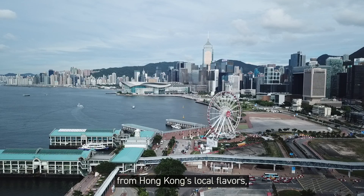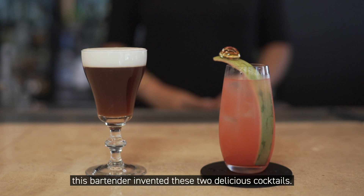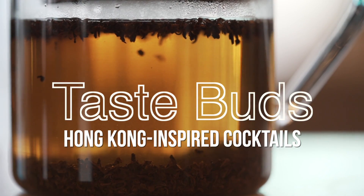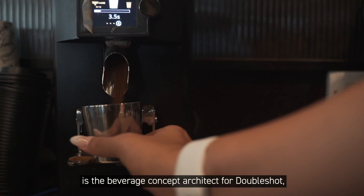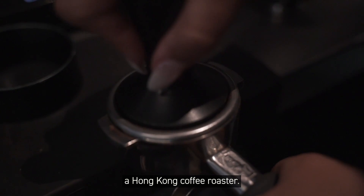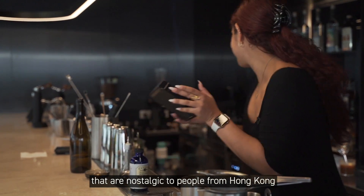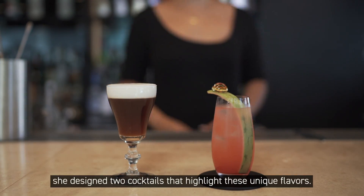Drawing inspiration from Hong Kong's local flavors, this bartender invented two delicious cocktails. Chanel Adams is the beverage concept architect for Double Shot, an all-day drinking and dining concept by Cupping Room, a Hong Kong coffee roaster. Having learned about flavors that are nostalgic to people from Hong Kong through those she's met, she's designed two cocktails that highlight these unique flavors.